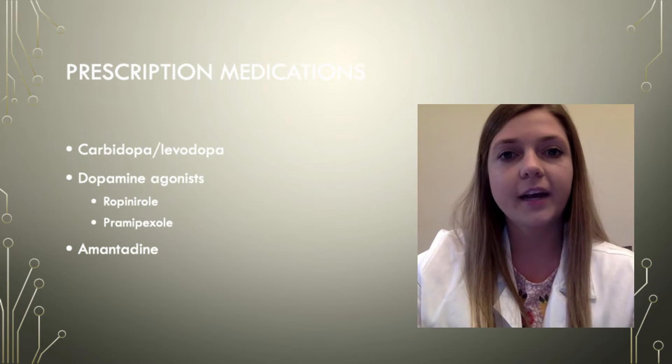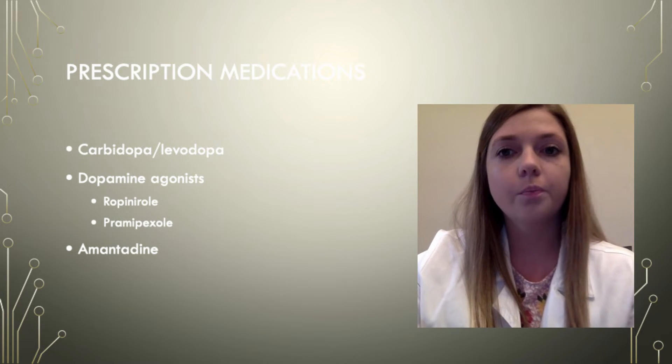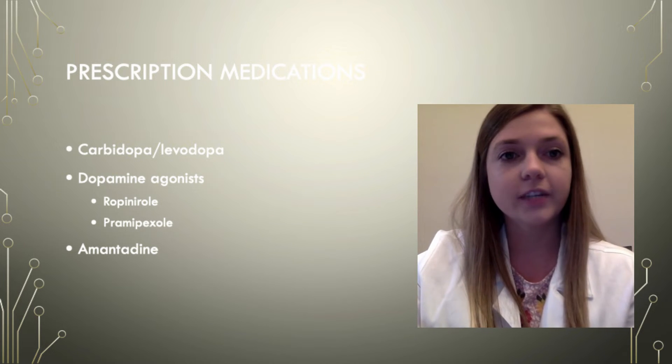Other common medications are called dopamine agonists, like Ropinirole or Pramipexole, and they help to improve the motor symptoms of Parkinson's disease. They can be used alone in stages one and two, or as an add-on therapy when the disease progresses to stages three or four.